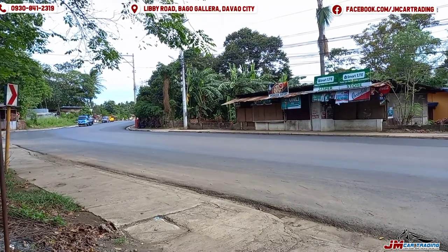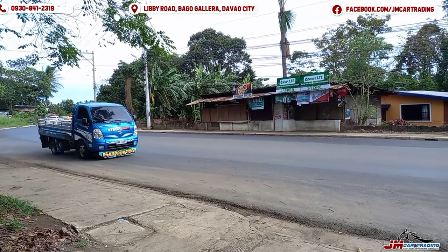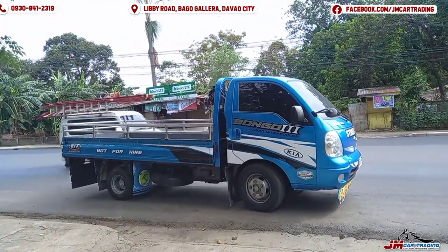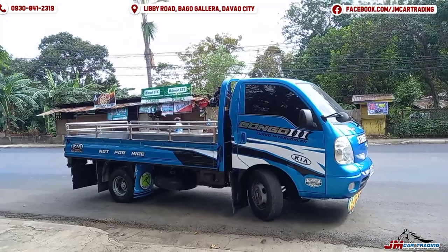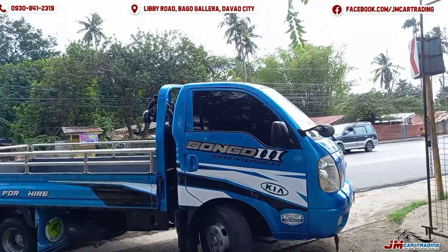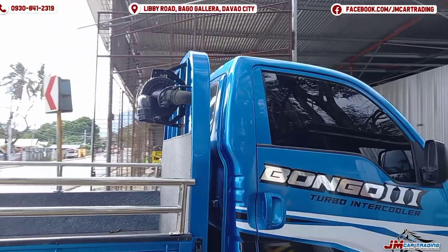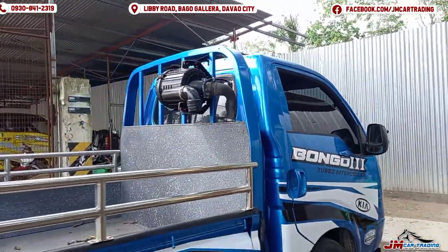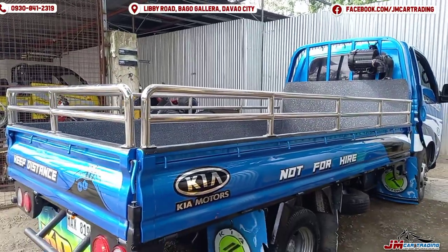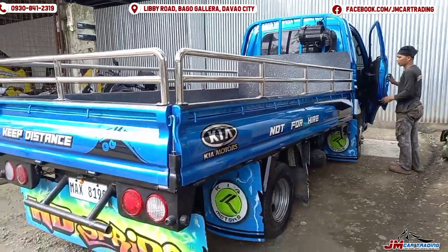Yeah guys, the i-beam is arriving. It's an i-beam with a capacity of up to 5 tons, and we already transferred the air cleaner to the top as requested by our buyer from Agusan. We already have grills — the length is 12 feet.